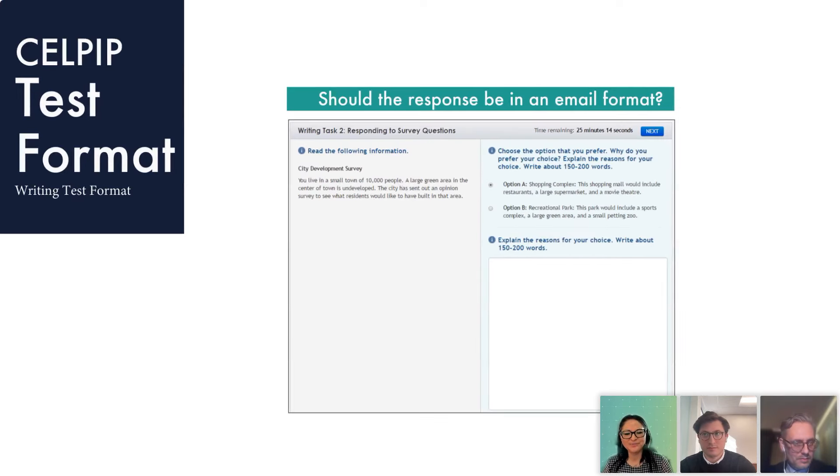Task two is a survey question. It will include background information — for example, about a small town where the city is asking you as a resident for your opinion: should available green space be used for a shopping center or for a recreational park? You have two choices and you select one option — whichever you prefer. There's no right or wrong answer. You select one choice and then explain it. The best approach is to select the option where you can give more information.